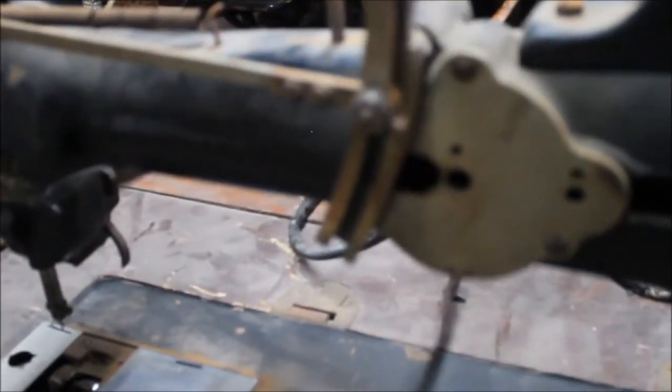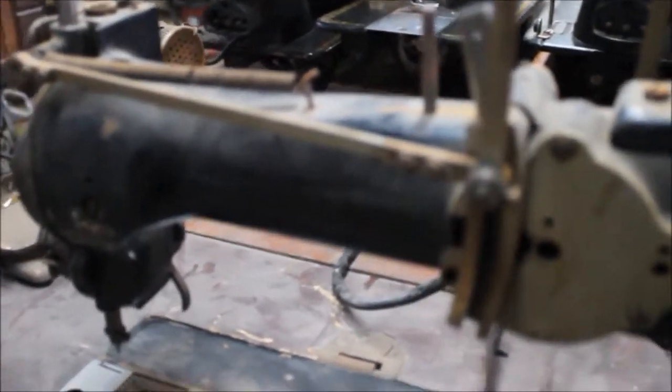This bell crank is attached to a linkage that goes down to the knee bar — the knee lever. I've unhooked the spring so I can make this video, otherwise it's impossible. If you see me move the knee lever, it moves the bell crank. When I turn the hand wheel, all this stuff here is moving, and as you hit the knee lever you can move it down.